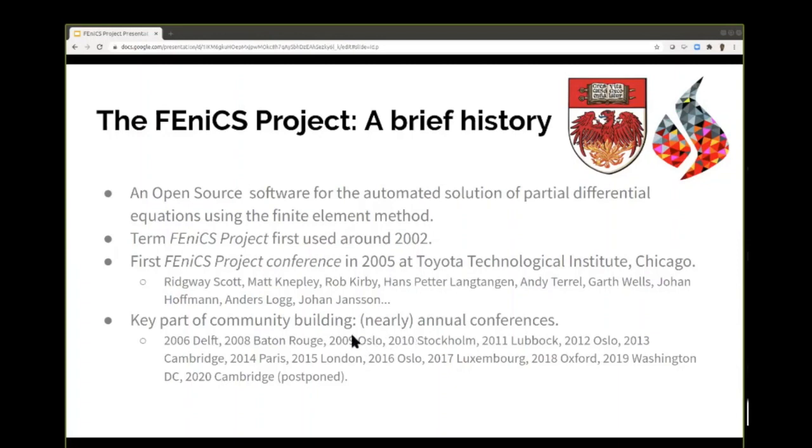We've had conferences quite a few times. I started getting involved around 2012 and we've had conferences more or less every year — one in Luxembourg in 2017, which Christophe came to, so it was nice to see him again today.